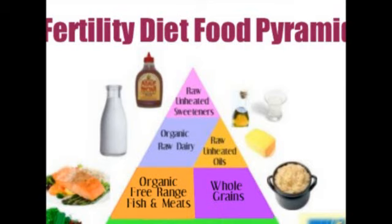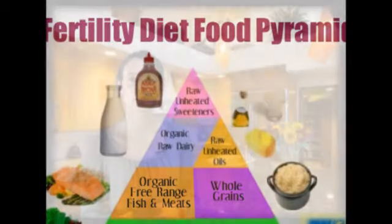Above the meats, you're going to notice there's raw dairy. Raw dairy is very beneficial for the body. We've already talked about many reasons we want to make sure the dairy is organic, but if you cannot get it raw or organic, then don't do it at all. There are many alternatives to dairy.